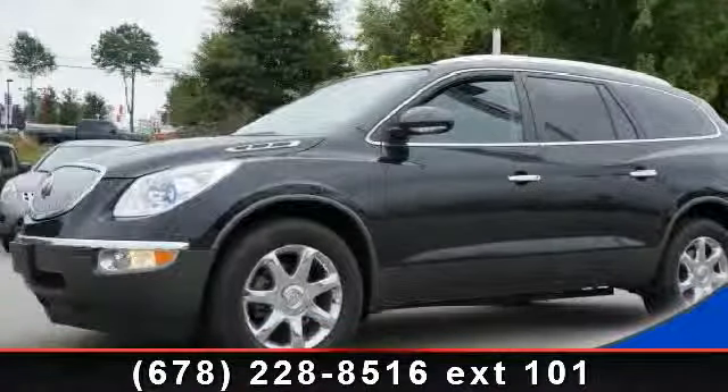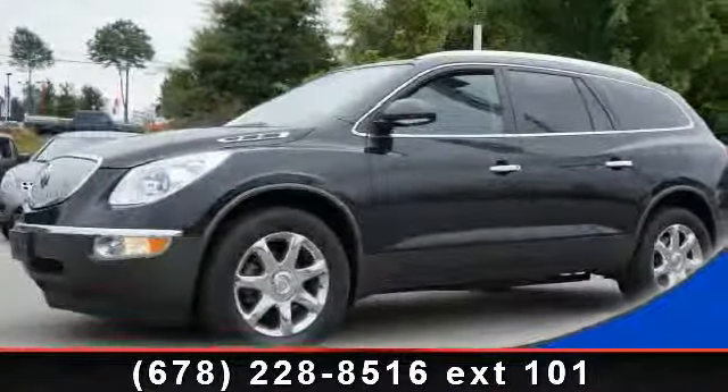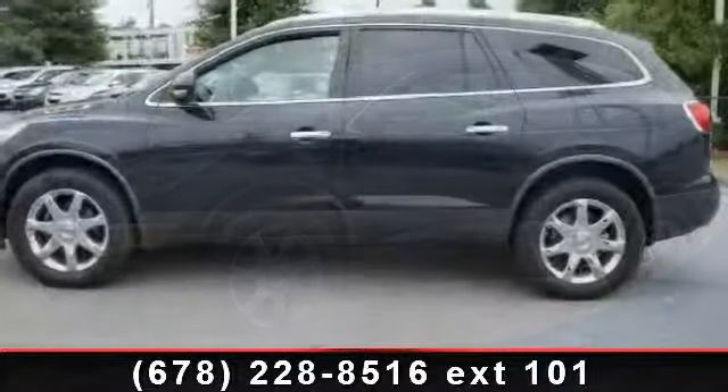Step into the 2010 Buick Enclave. If you are looking for a first-rate auto, this one could be yours today.